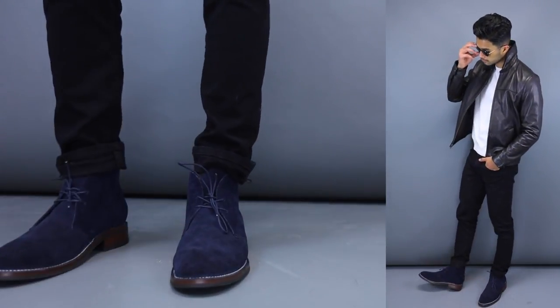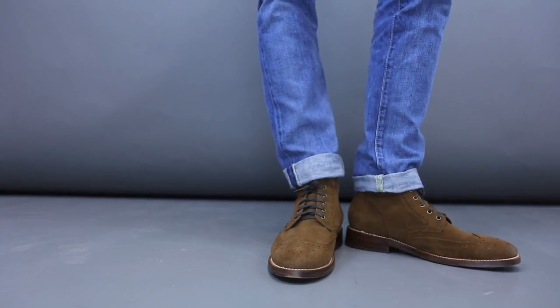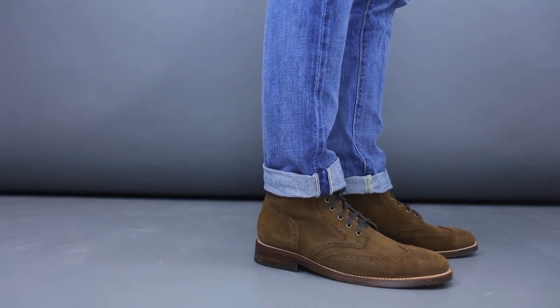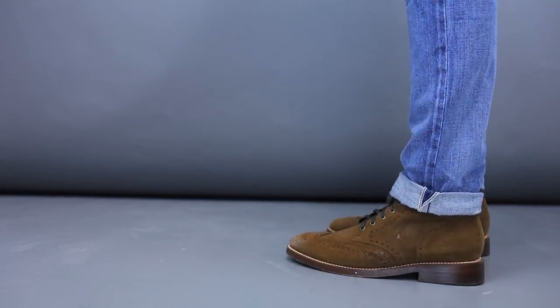If you've ever owned a Thursday Boot you know what I'm talking about. I have my first pair that I bought back in December 2014 and I still wear them to this day — that's how much quality and craftsmanship they pack into their boots. On top of that, they have some sick styles, anything from a Chelsea boot to a Chukka boot, which I think both make perfect transitional boots that are gonna be trending this spring. I'll have them linked below so you guys can check them out.